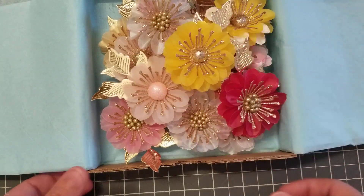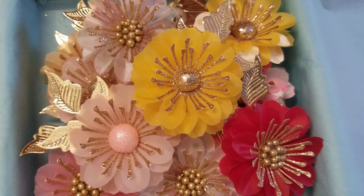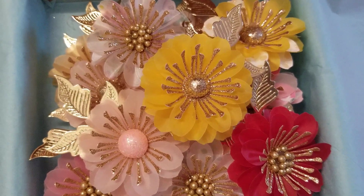I will talk to you guys later. Thank you so much, Gloria — these are beautiful!